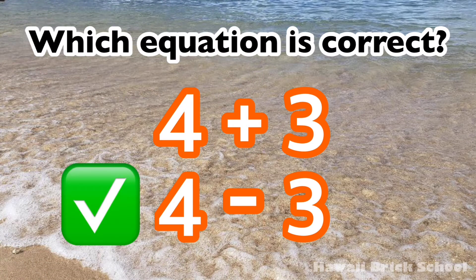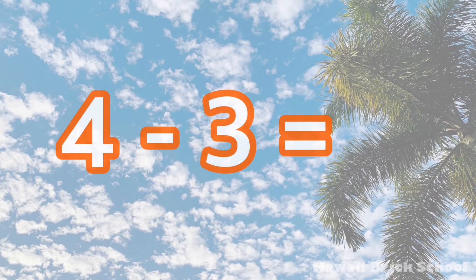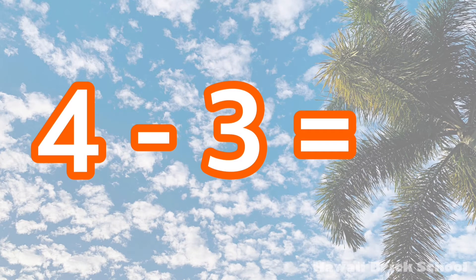The correct equation is 4 minus 3. 4 minus 3 is... 1.